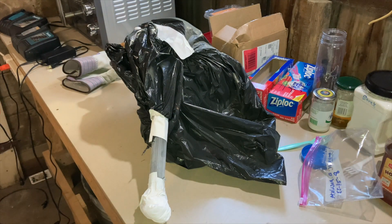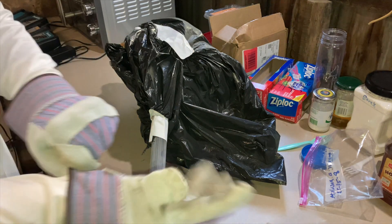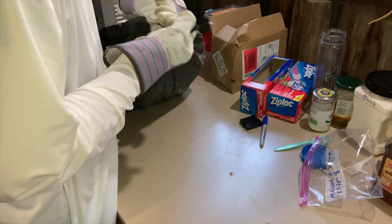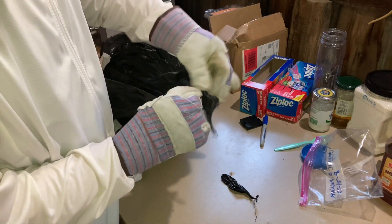So we just pulled the bag out of the dry ice container and we're going to take a look at it now. Hopefully we have a number of bald-faced hornets — they've been frozen solid.